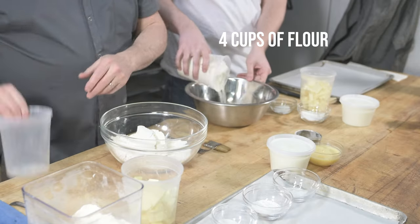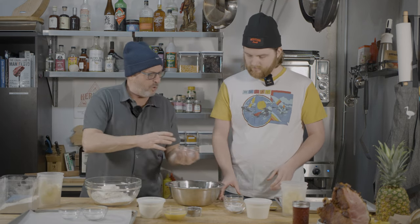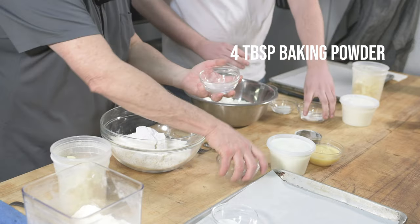Biscuits are very simple — you don't have to think or worry too much, they're very forgiving. The most important step is the first one: put your flour in the bowl. It can be all-purpose flour or any kind. Then we put our dry ingredients and mix them by hand — some kosher salt, baking powder, and a little bit of sugar. Biscuits aren't usually sweet, but the sugar caramelizes and browns them a little bit.